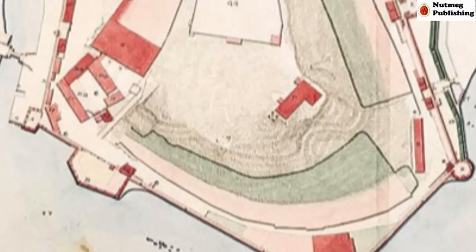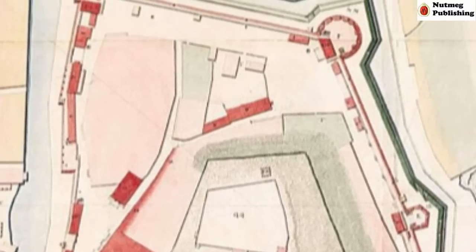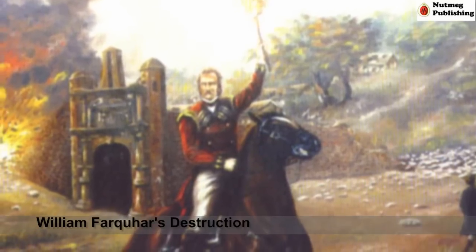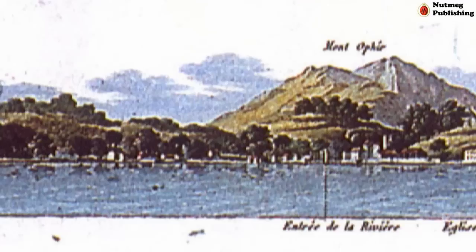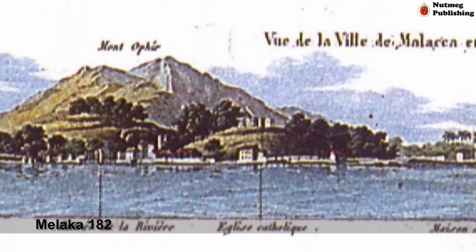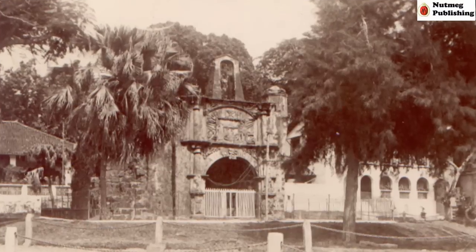Thereafter, the Dutch rebuilt and strengthened the fortress of Malacca. In 1806, when Malacca was under British care, an order was given to destroy the fortress. All that remains today is the old gateway.